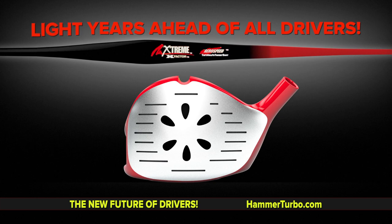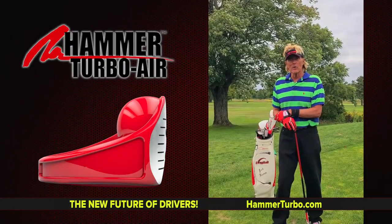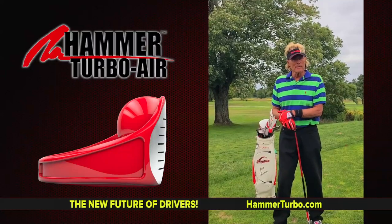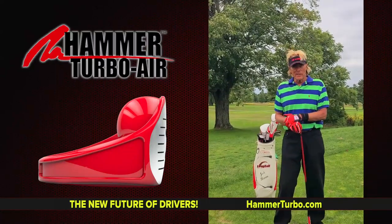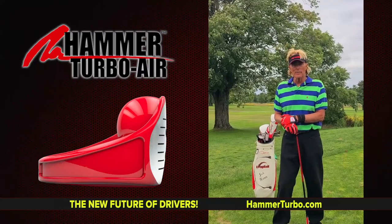This thing is light years ahead of everybody else out there. Go check it out at HammerTurbo.com — we're going to put the fun back in your tee shot.